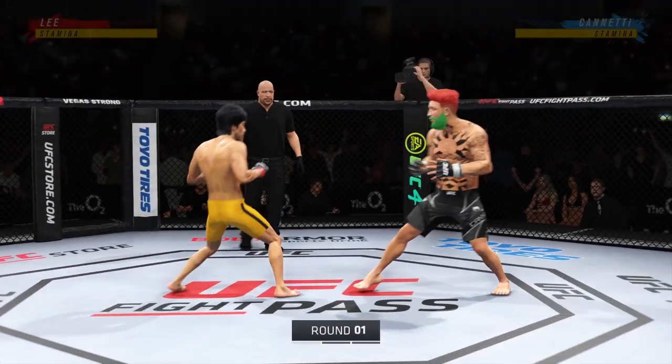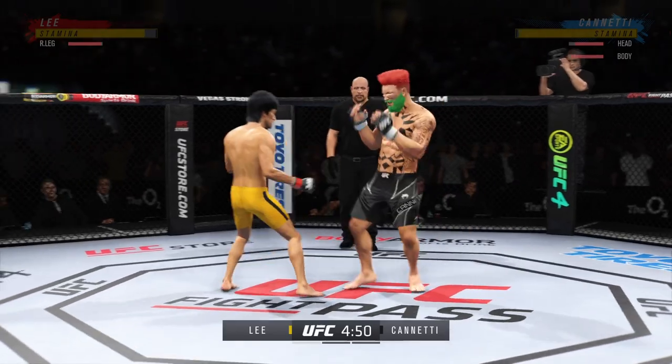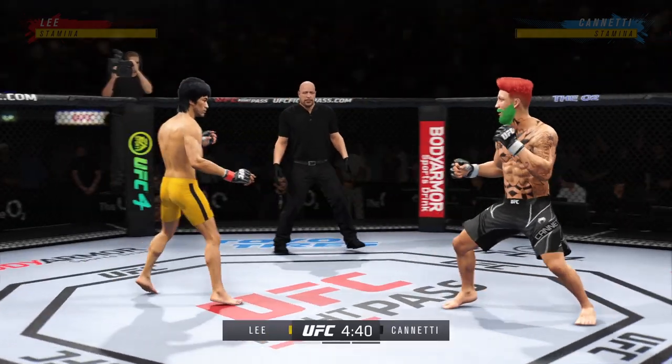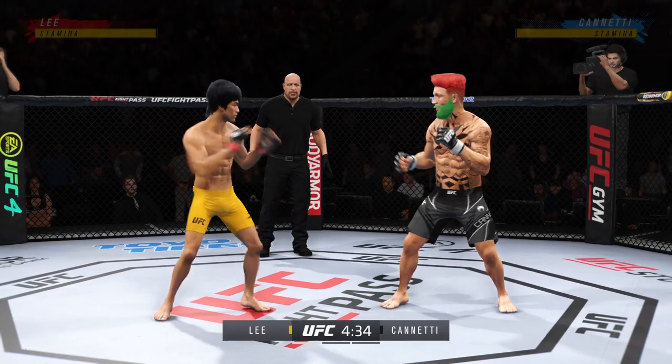The tension is palpable as this fight gets underway. It's going to be interesting to see how this matchup plays out — a definite striker on one side against another guy who can really do it all. In those situations, normally the guy that's more well-rounded will find success. I want to see how this plays out.